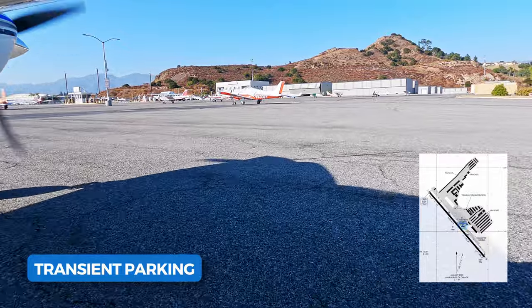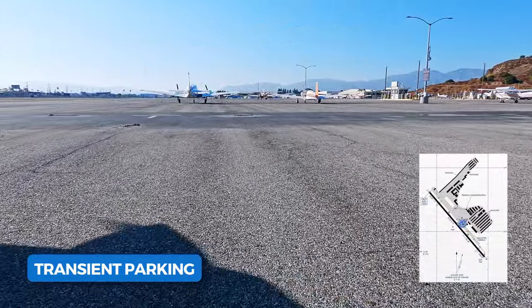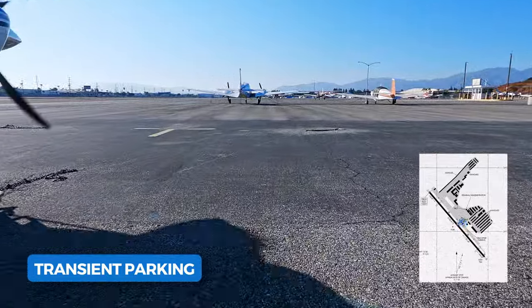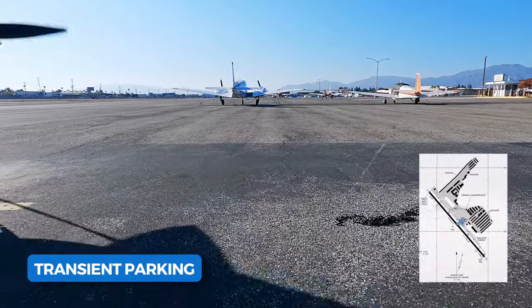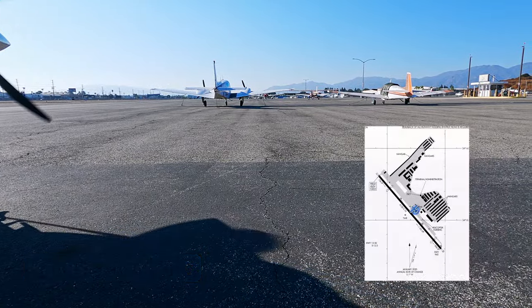Self-serve fuel is easy to spot because it's nearly surrounded by all the parking, and the island even has markings on the ground to maintain a clearance of about 20 feet from centerline to the pump. If unsure, take it slow. As far as transient parking, there's plenty of it — they're all easily identifiable and they all have tie-down chains.